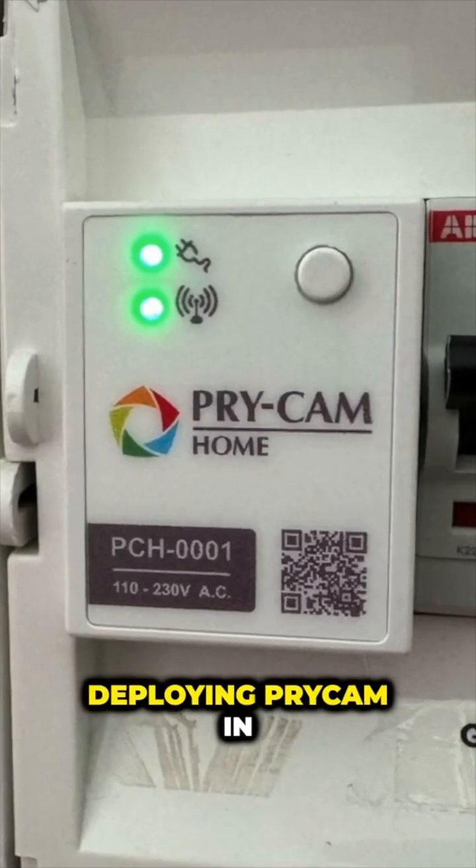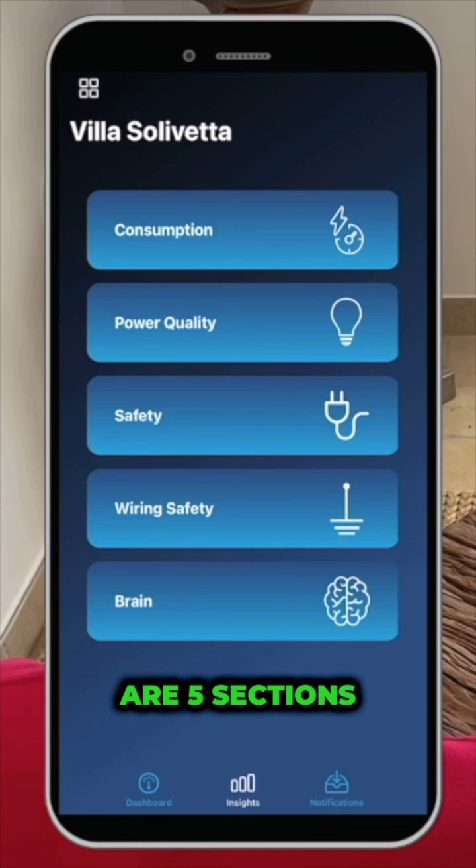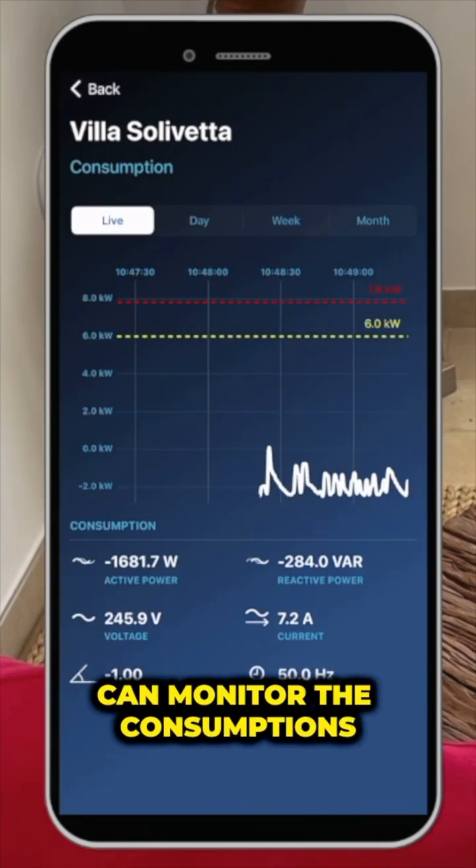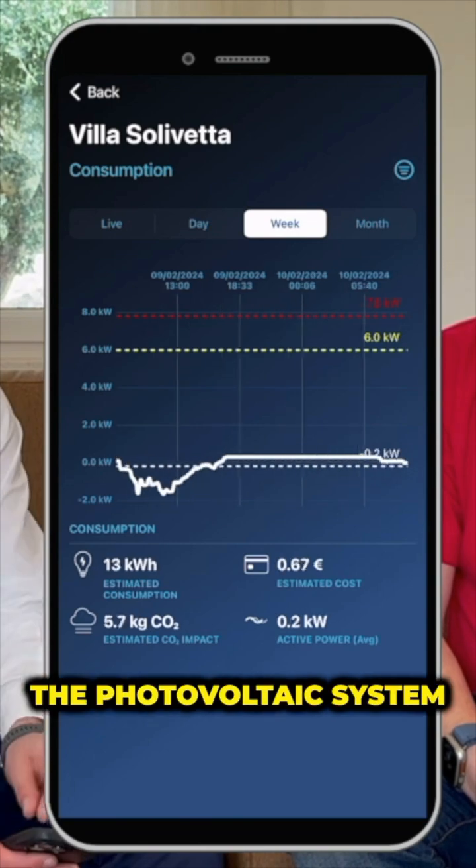We decided to start deploying Pricam in all our velas, and I'll explain the reason why. For this vela there are four or five sections. Of course we can monitor the consumptions, and what is nice is that here we can also see the production of the photovoltaic system.